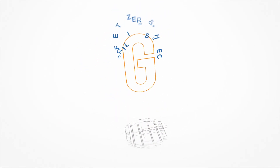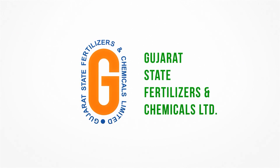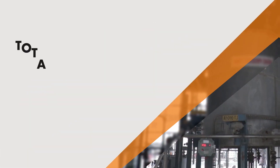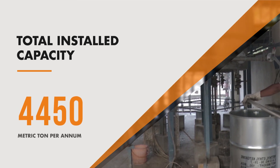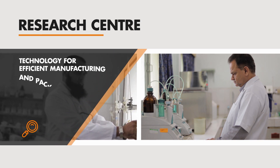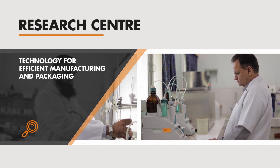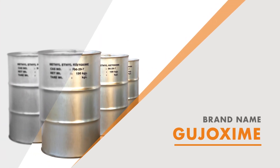Gujarat State Fertilizer and Chemicals has been a pioneer in the industrial sector of India. With a total installed capacity of 4,450 metric ton per annum, GSFC Research Center has developed technology for efficient manufacturing and packaging of Methyl Ethyl Ketoxime, sold under the brand name Gujoxime.